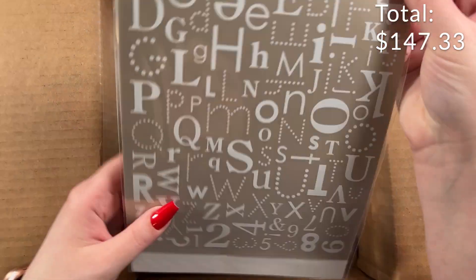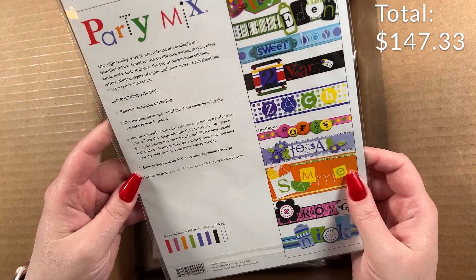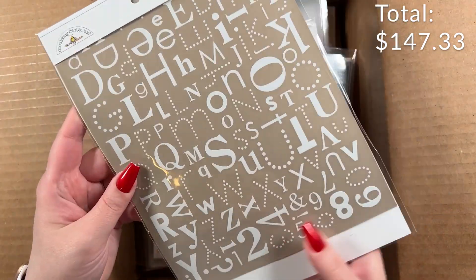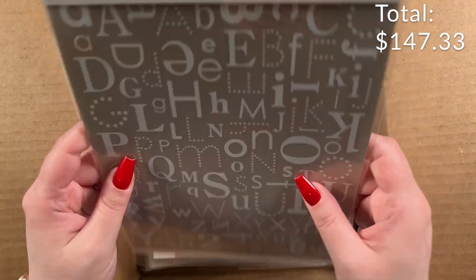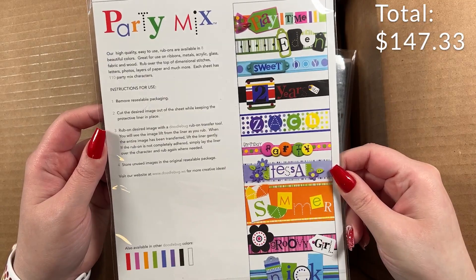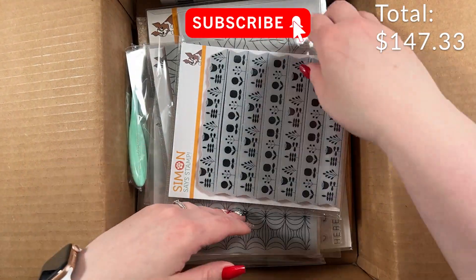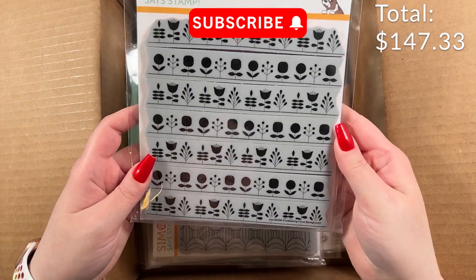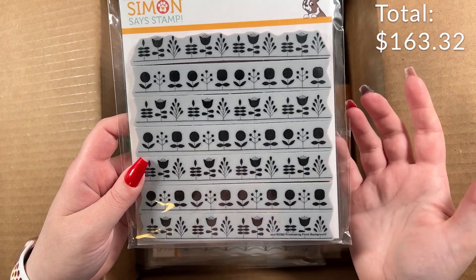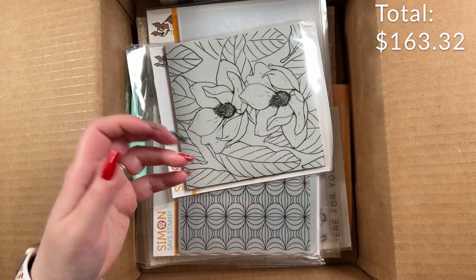Then there's Doodle Bug Design Party Mix — they're rub-ons, like rub-on letters. That's neat. Oh, background stamps — you know I love background stamps. This is the Printmaking Florals background, which I don't own — that just came out a couple of releases ago. And the Magnolia background stamp, which I actually do own, but it's still a stunning background stamp.